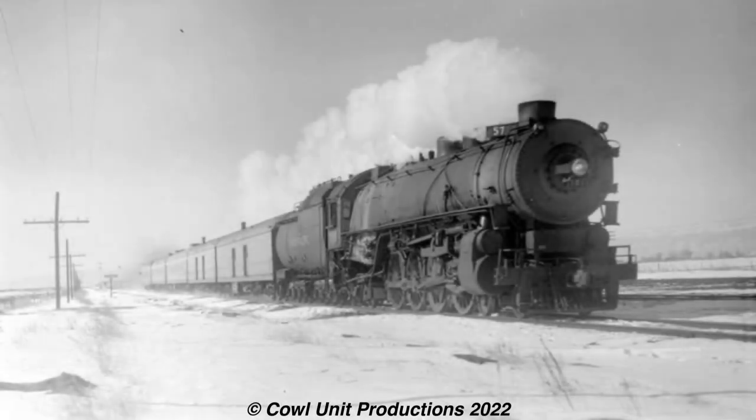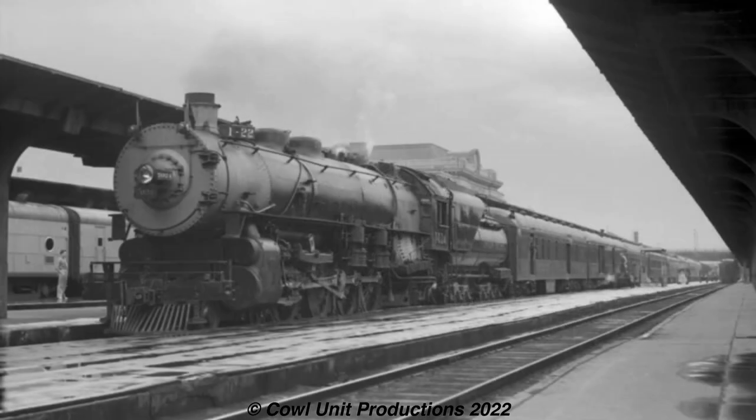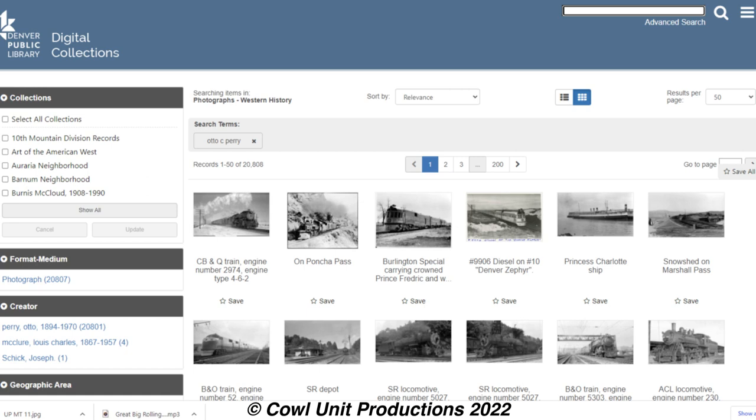An interesting fact is that the class is well documented by one photographer - Otto C. Perry, who is an underrated photographer for railfanning. He captured a giant portion of the MTs in service throughout the steam era, with his collection easily available on the Denver Public Library's website. I'd recommend you go check out his collection - it's a worthwhile experience.